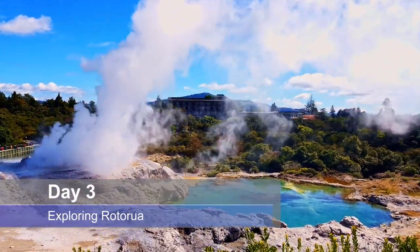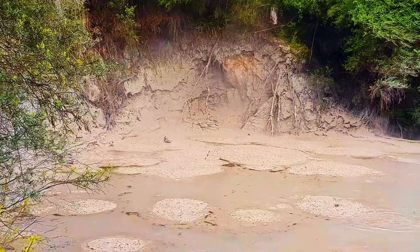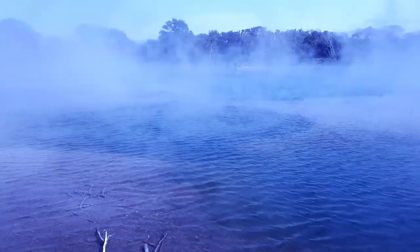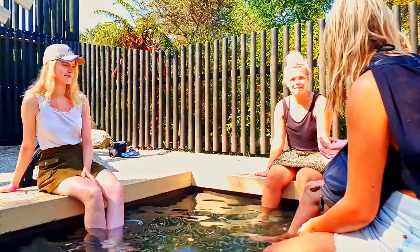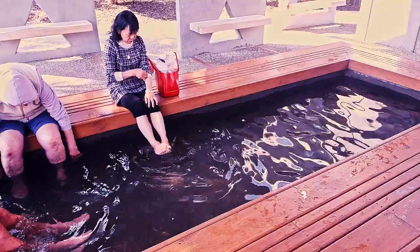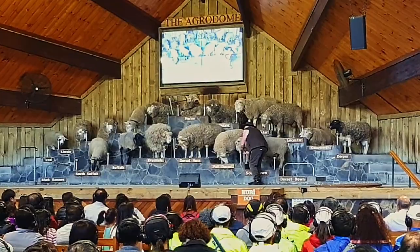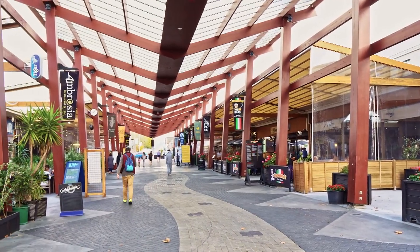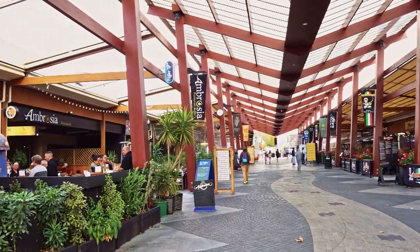Spend Day 3 in Rotorua, exploring this geothermal wonderland. Visit places like Kuirau or Waiotapu for the best free boiling mud pools in Rotorua, or the free geothermal Kuirau Park, where you can soak your feet in the geothermal waters. I have links to my videos for these attractions in the description. A visit to Agrodome is a must-do, and finish the day relaxing in the world-famous Polynesian Pools. Rotorua also has an exciting restaurant area at the bottom end of town known as Eat Streat.